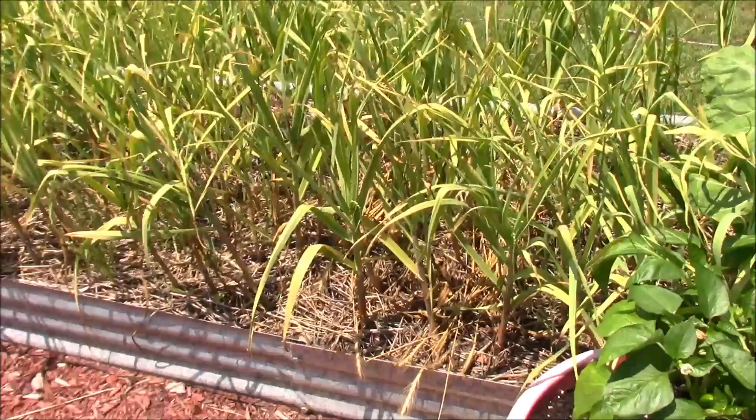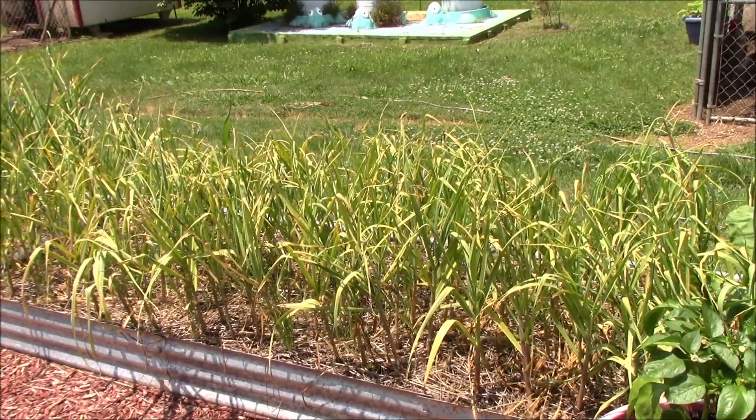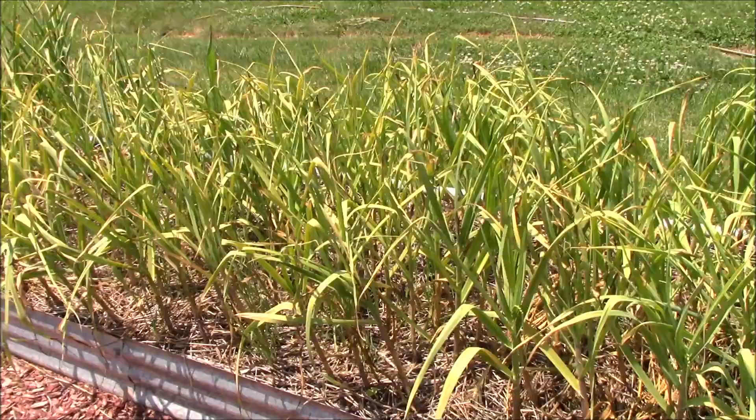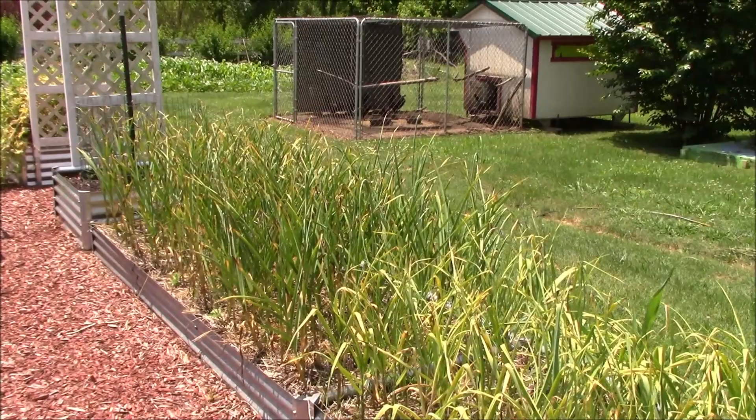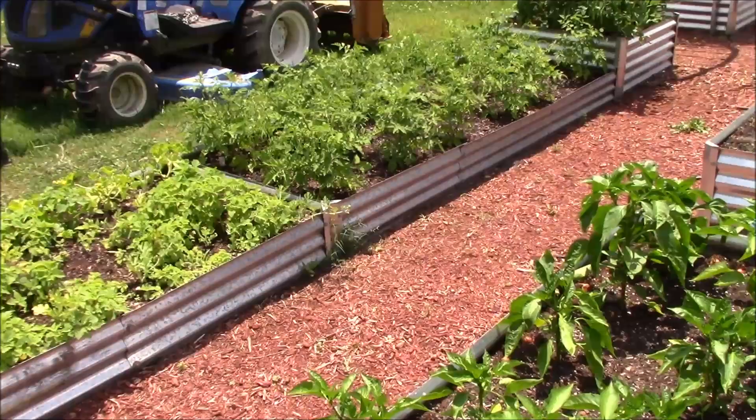This garlic is done — it is ready to come out. You're probably going to either see us pull it or the next time you see the raised bed garden it'll be gone. This is what your garlic will look like when it's ready to be pulled — the bottom two or three leaves are gone and dead and the tops are starting to turn a little brown. That means it's time to pull. We've done a test dig and we were happy with the results, so we're going to get these out of here.